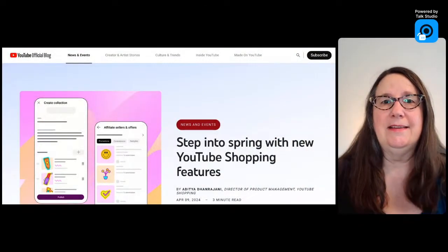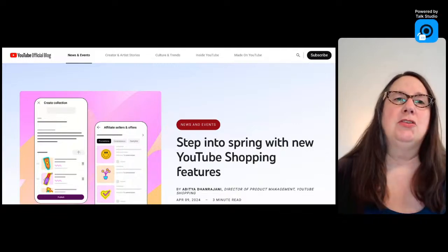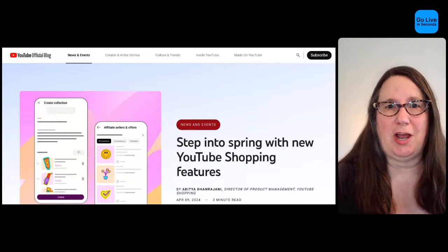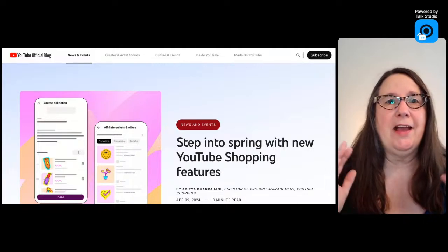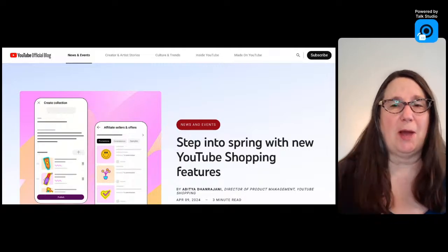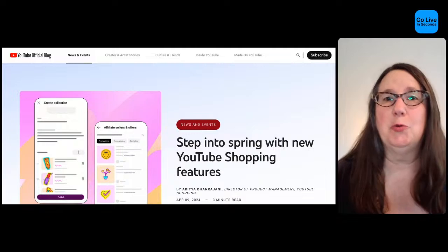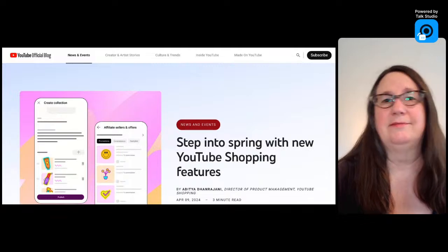Let me start with the update for YouTube Shopping. YouTube Shopping is a feature available to channels in the YouTube Partner Program. If you are partnered, you can enable Shopping, and this new feature is called Shopping Collections. You can set up shopping for your channel, link approved platforms and retailers to sell your own merch. The idea with a collection is that you make a collection.